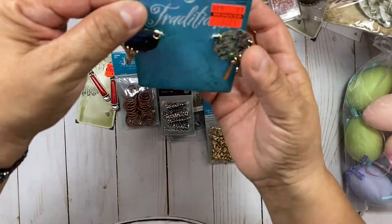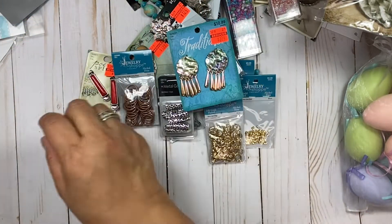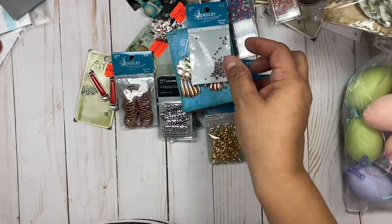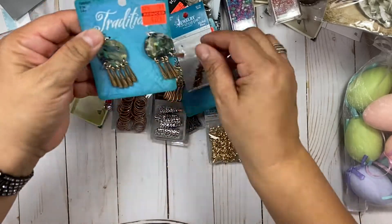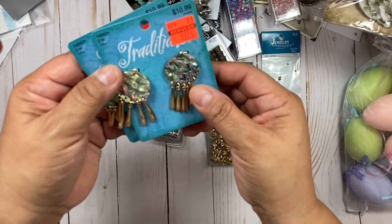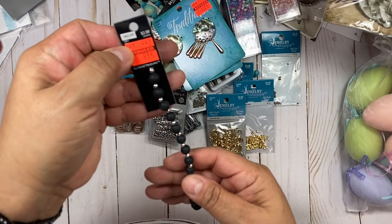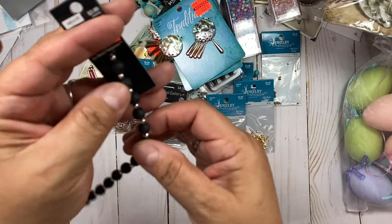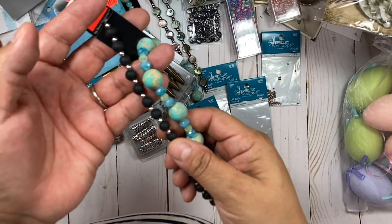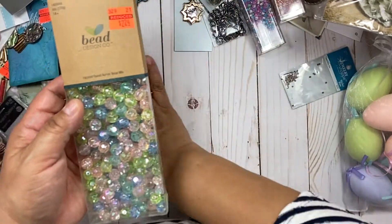I picked these up — I thought these were pretty. This was the last that they had of these in my store. I got some more crimping beads. I bought two of what they had — normally $10.99, now $2.74. These are cute — you can never have enough black beads at $0.99. These are a little bit smaller than these ones here.